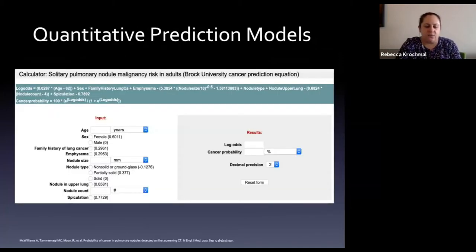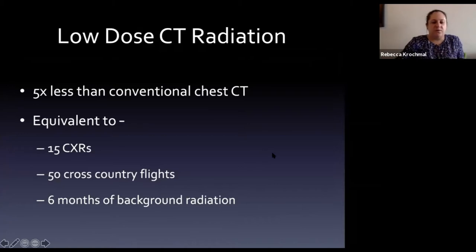For screening-detected nodules, a different model applies: the Brock University model, derived from NLST data. Risk factors are similar: age, female sex, history of lung cancer, family history, emphysema, nodule size, solid versus partially solid versus ground glass morphology, location, and presence of spiculations. This is used to determine low or high risk of a screening-detected nodule being malignant.